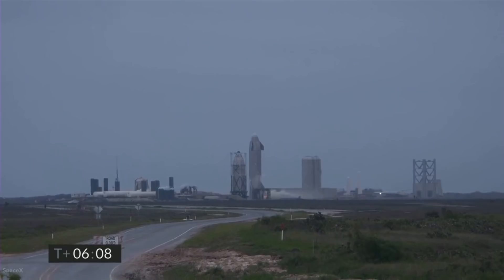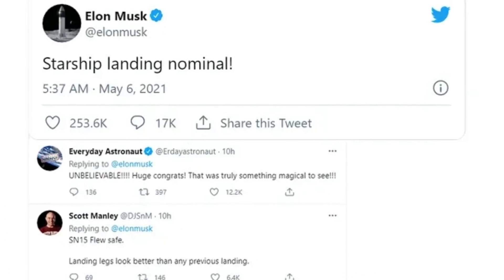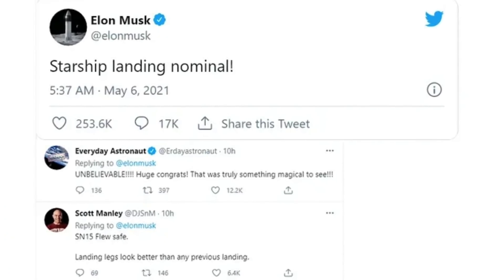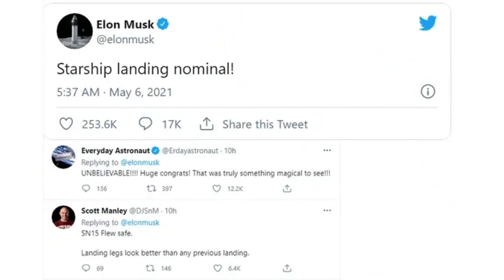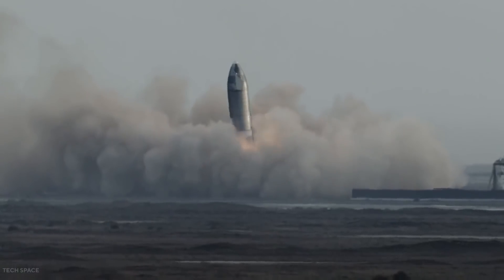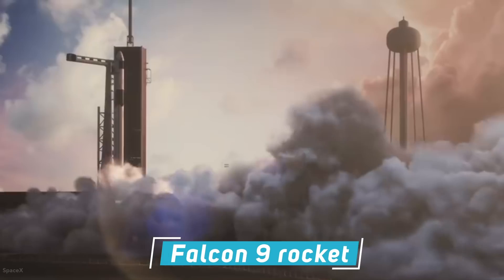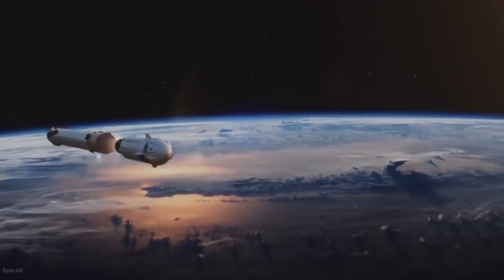SpaceX CEO Elon Musk declared the success of the Starship prototype about seven minutes after touchdown in a tweet saying, "Starship landing nominal" on May 5th, 2021. The launch and landing capped an extraordinary three weeks for SpaceX that started with the launch of a Crew Dragon capsule atop a Falcon 9 rocket on April 23rd, carrying four astronauts to the International Space Station.